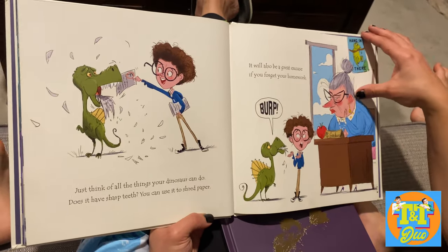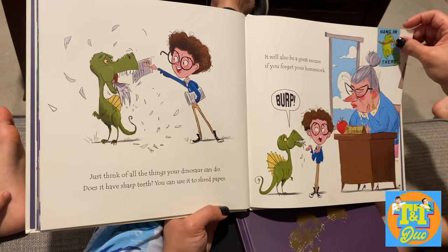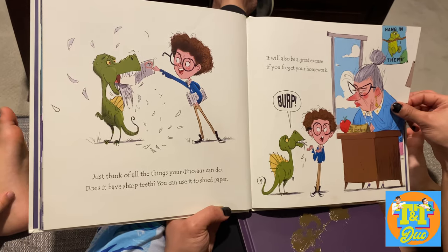Your friends will line up to try your exciting new diving board. Just think of all the things you can do. Does it have sharp teeth? You can use it to shred paper. It will also be a great excuse if you forget your homework.